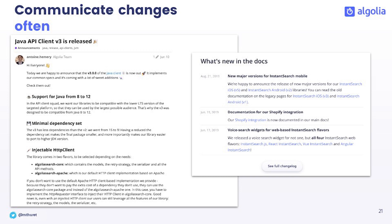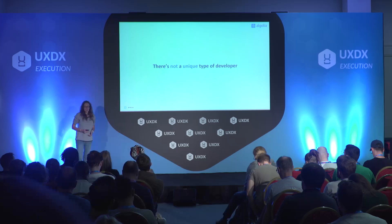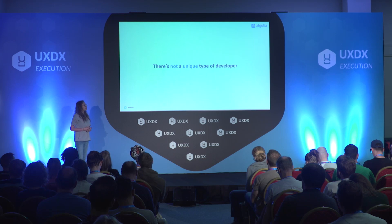Investing in developer experience is great, and I would really encourage you to do so, but there are some things I wanted to warn you about. The first thing is that there's not a unique type of developer. It's very easy, especially when you're working on developer products or tools where the people working on them are developers themselves, to think that you know how everybody thinks as a developer. But no — everybody is different, there are different kinds of patterns.